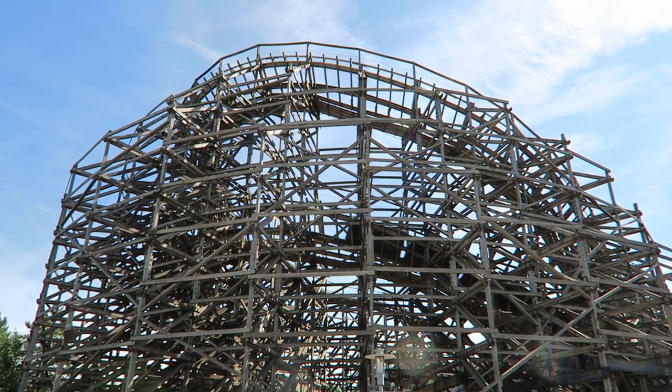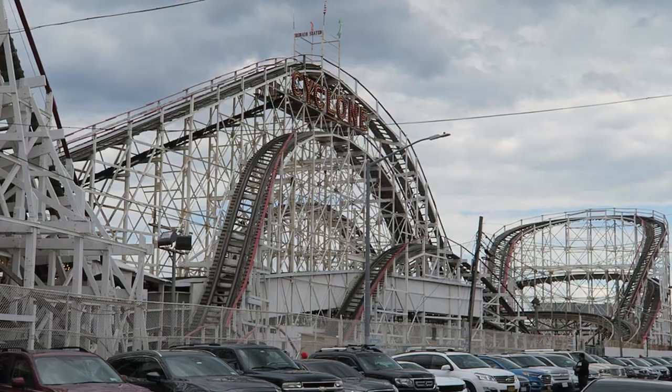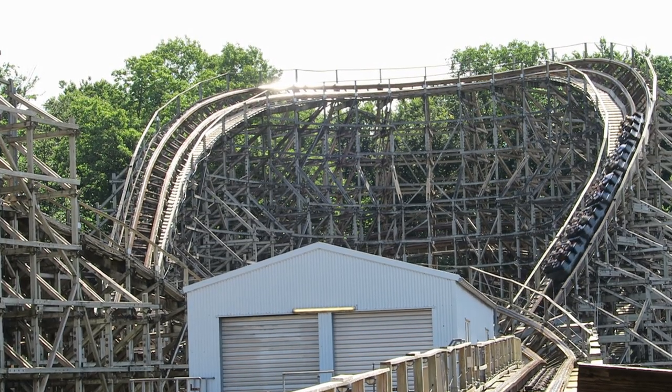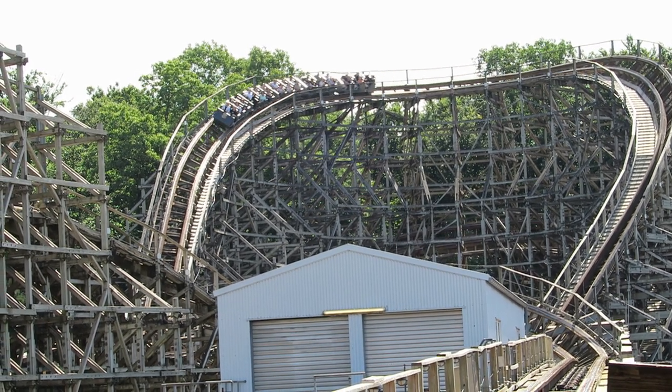My biggest gripe with the coaster is the pacing — this ride is sluggish with a capital S. The original Coney Island Cyclone has some fantastic airtime and legendary laterals. You simply don't have enough speed here to get the laterals or airtime in this layout, and I know that layout is capable of doing it if done correctly.